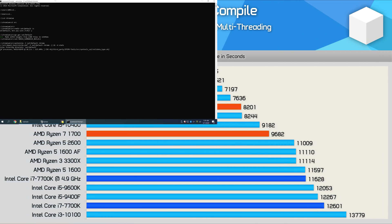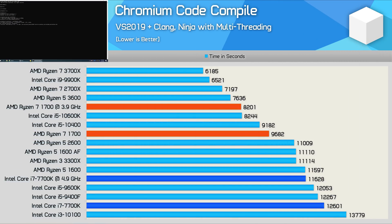When it comes to code compilation work, the Core i7 7700K does fare a little bit better, but we're still talking about a 42% performance advantage in favor of the first-gen Ryzen processor when comparing the overclocked results, or 30% when stock. Moreover, you're looking at an insane 104% performance boost when upgrading from the 7700K to the Ryzen 7 3700X — not bad given that third-gen Ryzen processor costs just $280 US right now.